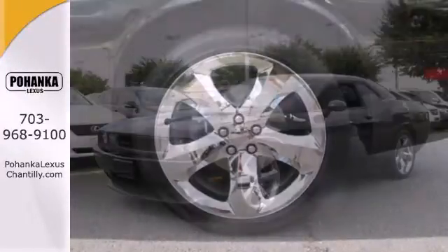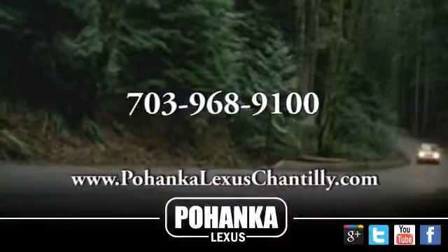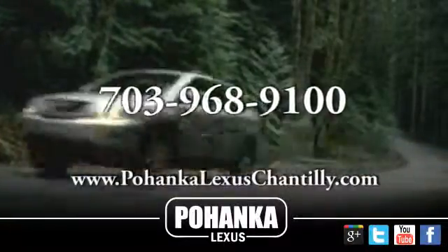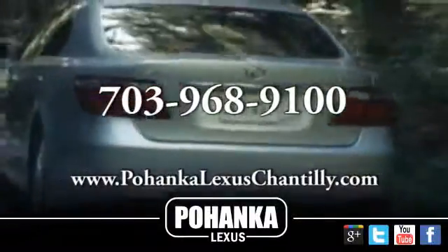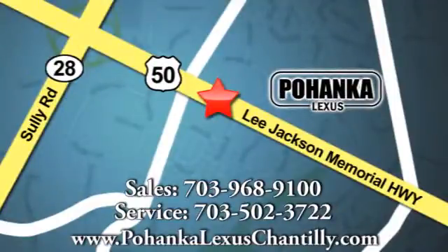Get in and out of Dodge fast. Make it yours today. Call us now for more information on this vehicle or visit today. We're conveniently located at 13909 Lee Jackson Memorial Highway in Chantilly.